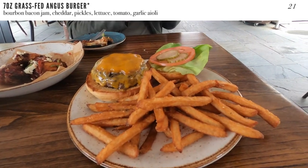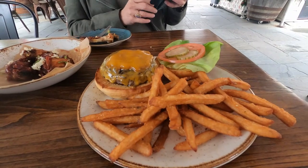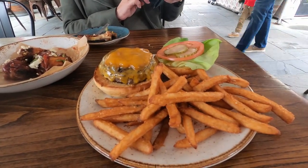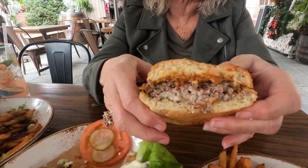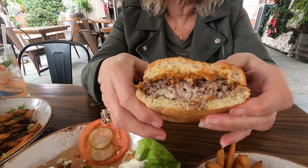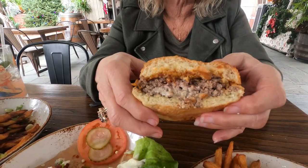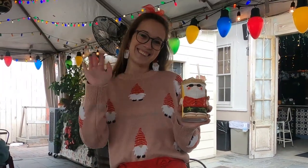Since we had two appetizers, my wife and I decided to split a burger — their seven-ounce grass-fed Angus burger with bourbon bacon jam, cheddar, pickles, lettuce, tomato, and garlic aioli. I was nervous because I couldn't find the bacon jam anywhere, but it turns out it was under the cheese, and they even offered me an extra cup of bacon jam to put on top. Our server was exceptional, so we decided to throw her in with a little Sippin' Santa in her hand just for fun.